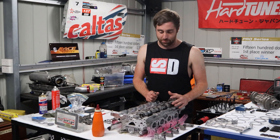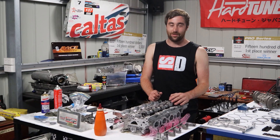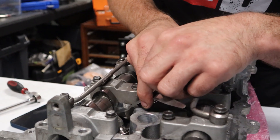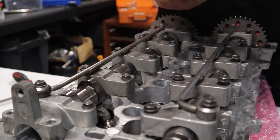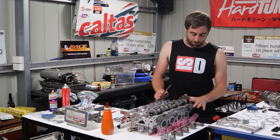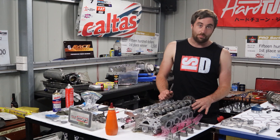I'm just shimming this head up at the moment. It's the first head I've had where all the valves' heights are pretty much the same, so the shims are actually coming up pretty much all the same size, which is really cool. This is obviously a super important part of making the engine work really well. We're actually running the SR20VE P11 head.